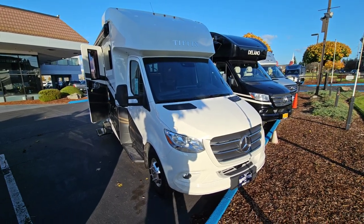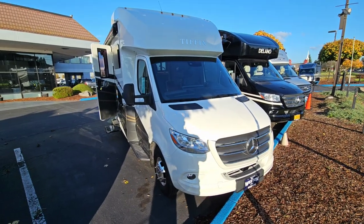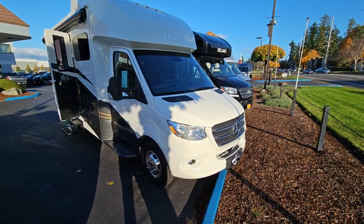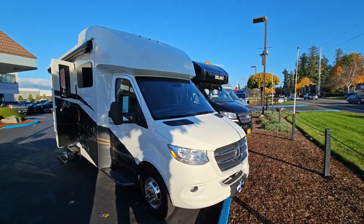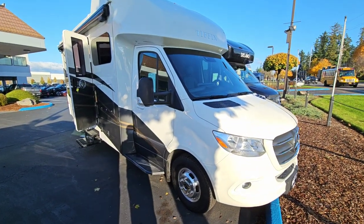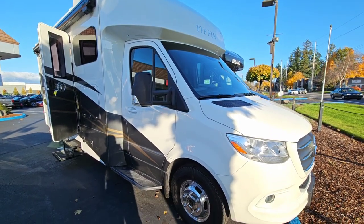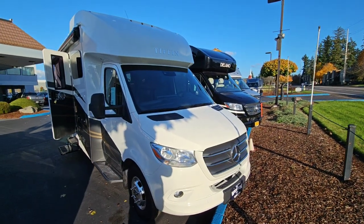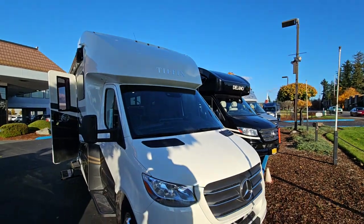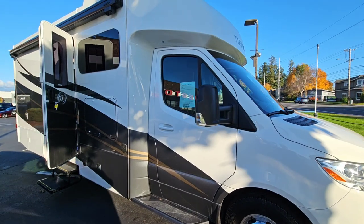Hello everyone and welcome to Weston Dealerships. I wanted to take a few moments to show you our 2023 Tiffin Wayfarer for a couple of reasons. This is a new arrival to us, but it's also a new floor plan, which I wanted to show you. You can always do a little better in video showing you condition and just how nice these RVs are here at our dealership. This is a 2023 Tiffin Wayfarer, the 25 JW model.